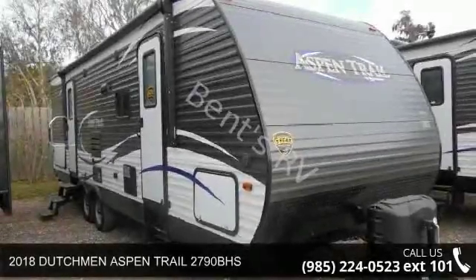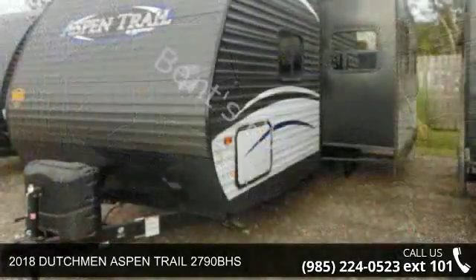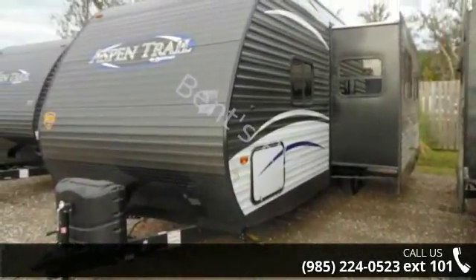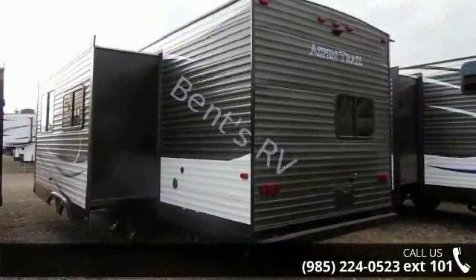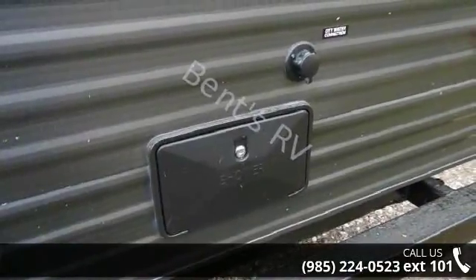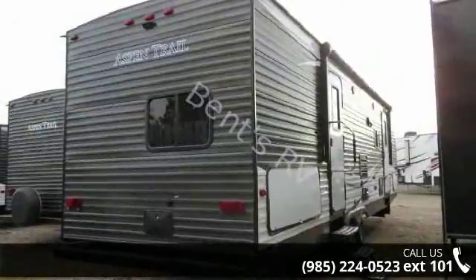Start planning your next trip in this 2018 Dutchman Aspen Trail 2790BHS. Whether you are planning on vacationing, adventuring, or just relaxing, this travel trailer does it all. This unit is perfect for those looking to maximize fuel efficiency but maintain all of the conveniences of a well-appointed, feature-packed RV. An adventure awaits.